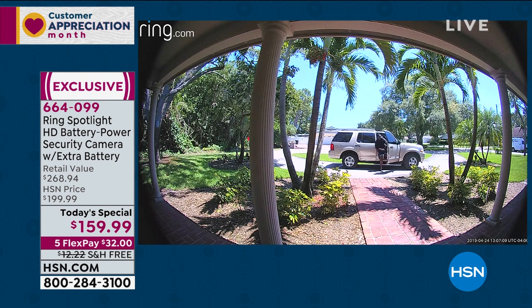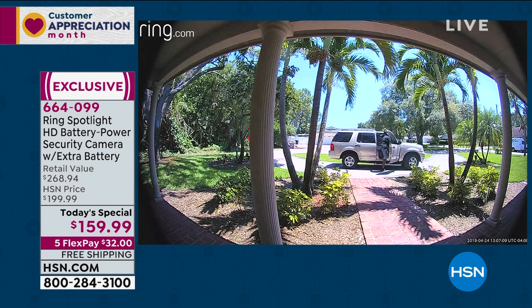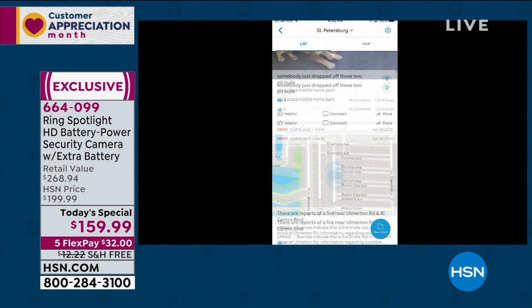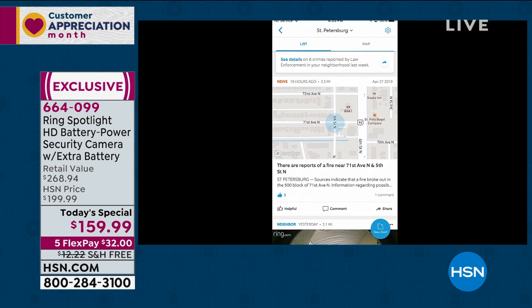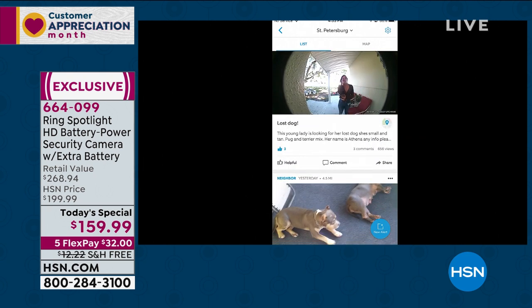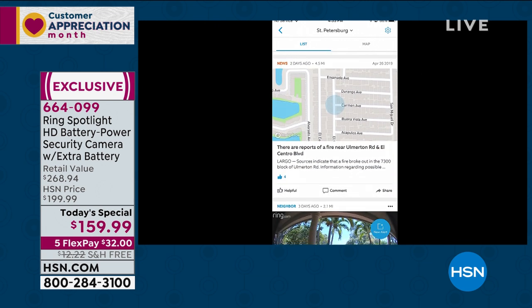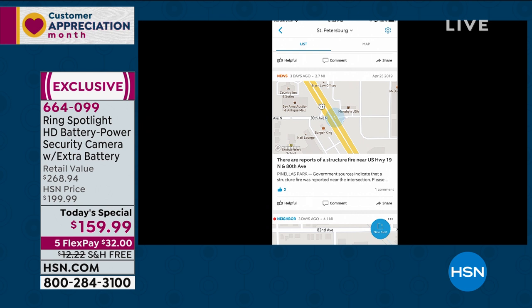Gone are the days of grainy home security video — Ring delivers high-definition clarity. A neighbor in our zip code had an incident and was able to post it in the Neighbors feed. Within the free app for Apple and Android, you get a weekly crime report for your zip code, a map of recent crimes, and community posts. Someone even found their missing puppies through the Neighbors feature. There was a fire near the presenter's house, and the Ring Neighborhood app helped them avoid traffic and emergency equipment.